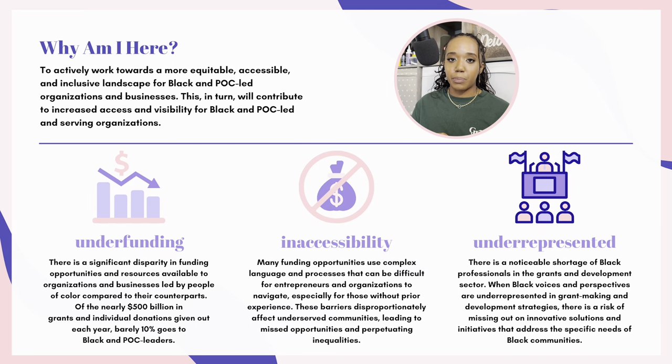Number three is a lack of representation. There is a noticeable shortage of Black professionals in the grants and development sector. When Black voices and perspectives are underrepresented in grant making and development strategies, there is a risk of missing out on innovative solutions that address the specific needs of Black communities. We as a people understand our struggles because we have first-hand experience with them, and there's still not enough of us in this field to adequately address these disparities. So if we're not represented properly, how are they going to help us properly?